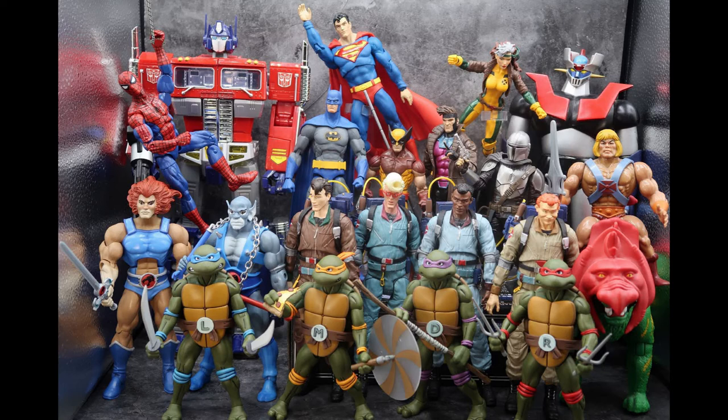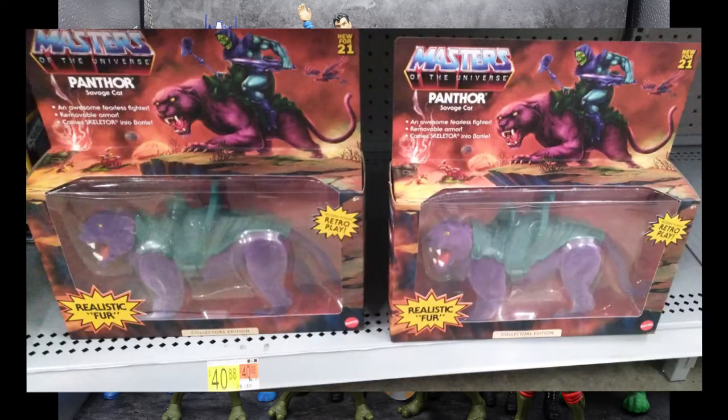For Masters of the Universe Origins series, I finally found the flocked Panthor on the shelf. It is crazy — I walked in, wasn't expecting anything, and there they were, two awesome figures I had been looking for for months last year. They're $40 in store, but still going for about $50 to $75 on eBay. I don't like scalping and already did my review on this guy, which you can check out on the channel. Even more amazing — I went to a second Walmart that same day and found two more on the shelf. So if you're still looking, keep checking.